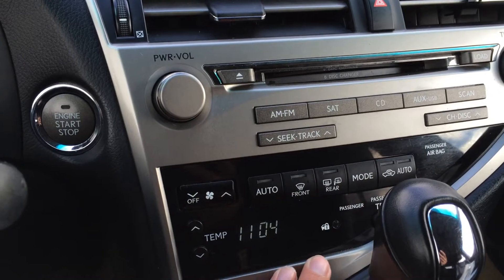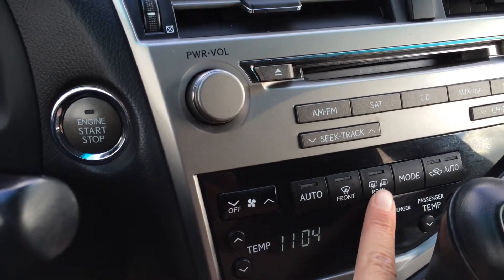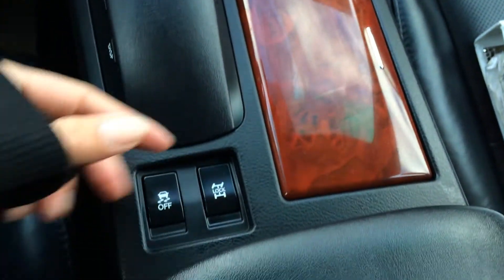Beneath here you have controls for the climate control: driver temperature, passenger temperature, fan speed, direction. You have front mirror defrost, heated side mirrors, leather shift knob, and a traction control off switch.